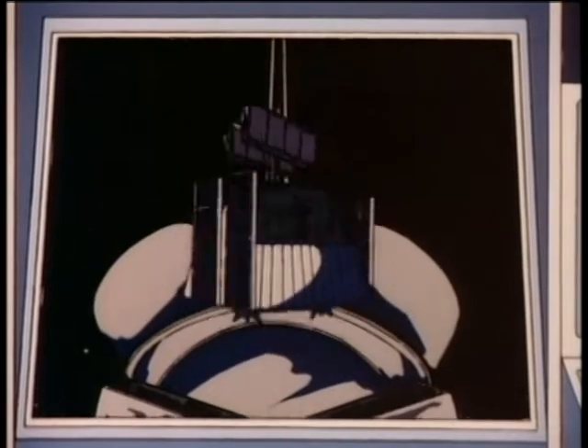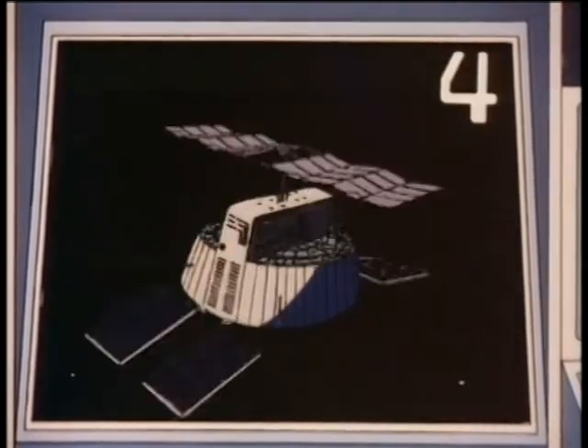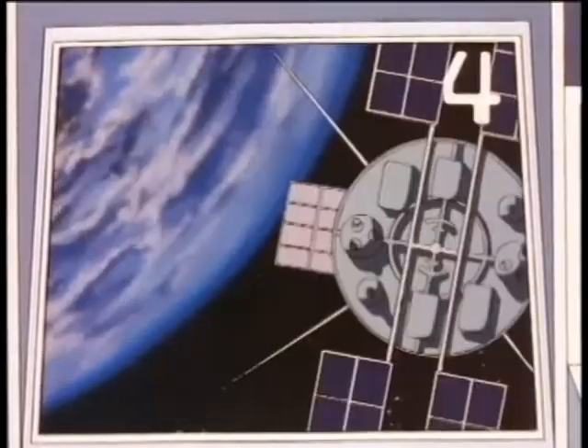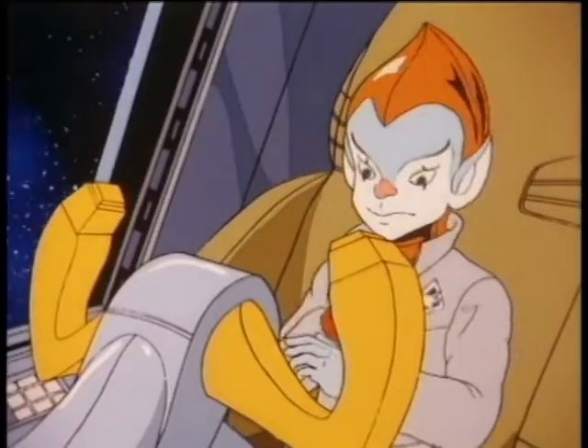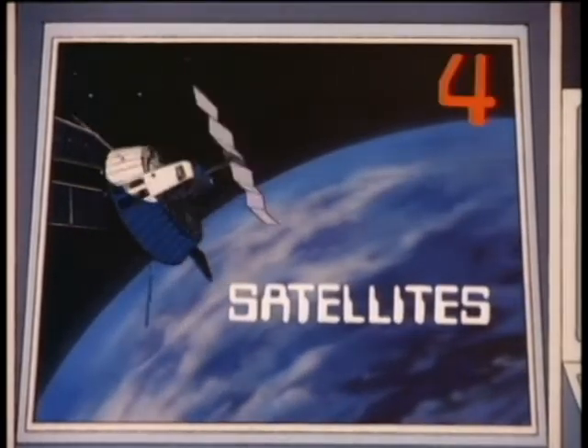The shuttles have launched quite a few of these communications devices into orbit. For four points, what are they called? Satellites. Satellites — correct. Four more points.